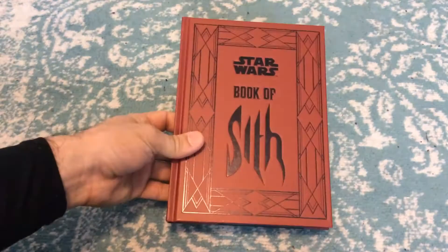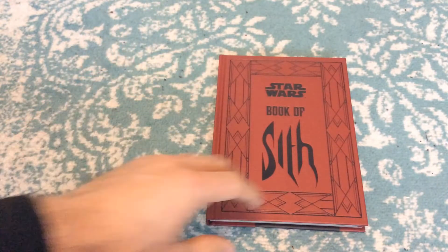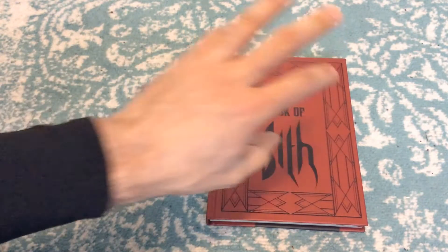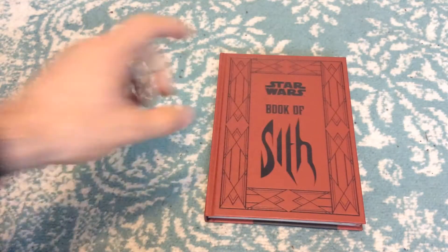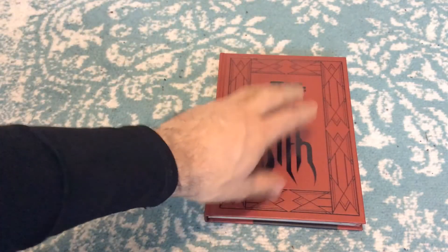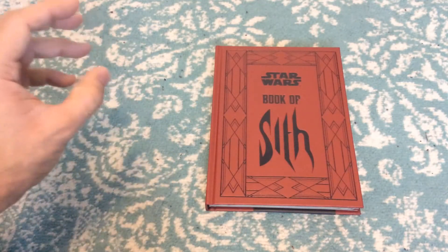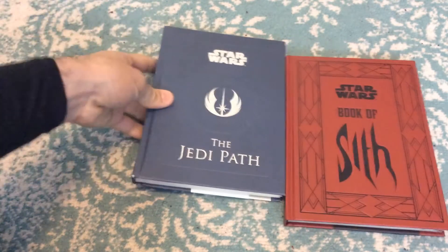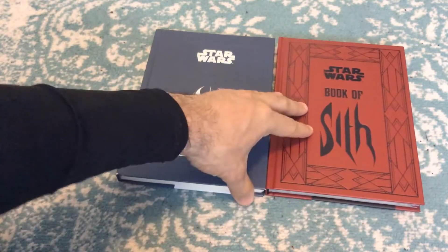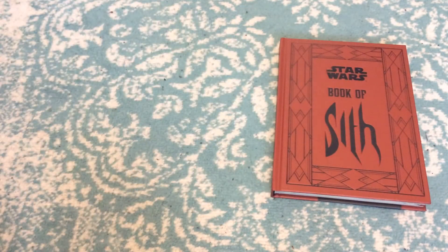That's my look at the Book of Sith from Chronicle Books for Star Wars. Let me know your own thoughts about this. I think it's a cool book, and if you have the Jedi Path book, then it's an awesome companion with it — like you get it as a bundle. There are other books from Chronicle Books which I'm going to get to at some point. I just think they're very cool, very awesome. Here's the Jedi book, the Jedi Path, just to show you guys a comparison — a yin and yang type of thing.